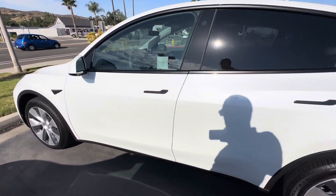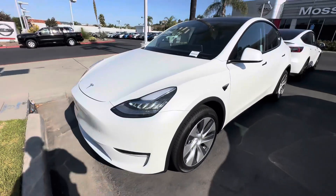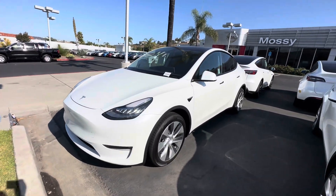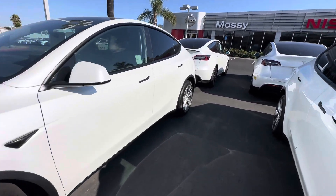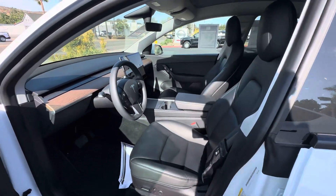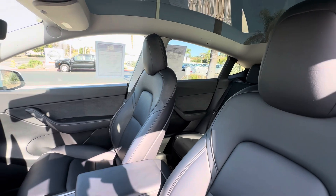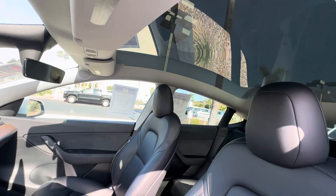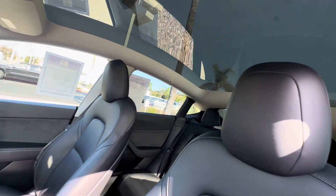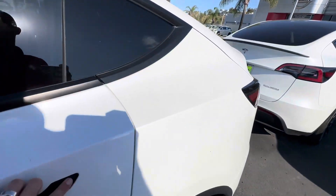Just a quick walk-around so you can see the car while you're probably at work. All right, let's go inside. Here are your leather seats, black interior, and that's the glass moonroof. If we go to the back...